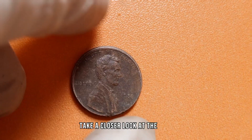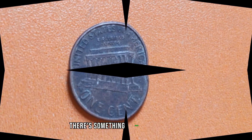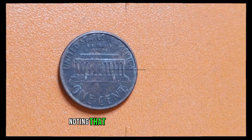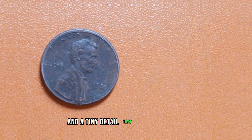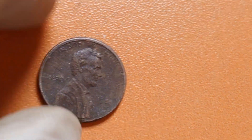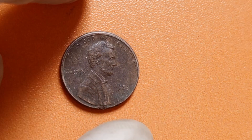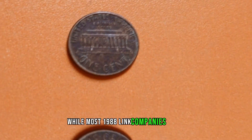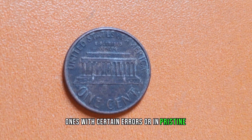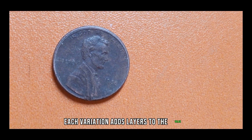First off, take a closer look at the date. 1988 may seem like just another year, but for pennies minted that year, there's something unique about them. Inspect the D-mint mark, denoting that this penny was minted in Denver. It's all about the condition and a tiny detail that sets this penny apart. Check for any signs of doubling, particularly on the lettering or the date itself. Even the slightest hint of doubling can skyrocket the value of this coin. While most 1988 Lincoln pennies might fetch a few cents, ones with certain errors or in pristine condition can fetch hundreds or even thousands of dollars. From minor errors like a slight double die to major ones like a missing D-mint mark, each variation adds layers to the value of this penny.